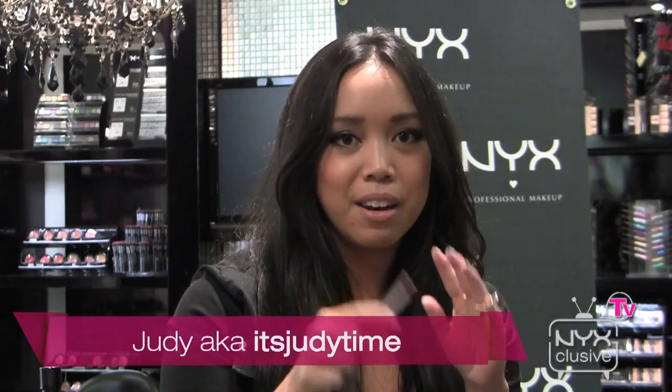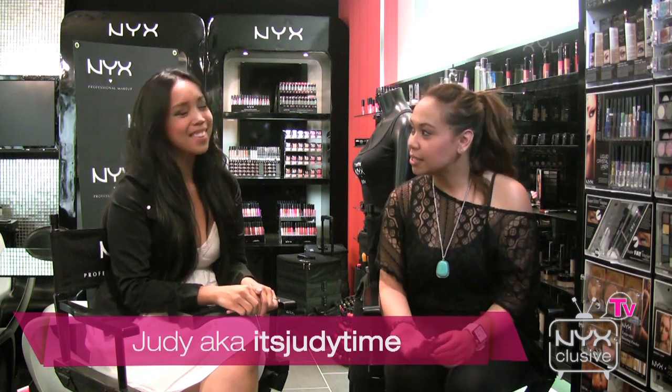So what can we expect in the future for It's Judy Time? More makeup tutorials, hair tutorials — just keep your requests coming. So tell us where to follow you on Twitter, YouTube, blog. It's so easy, every social networking website is just It's Judy Time — I-T-S Judy Time. Thank you so much Judy for coming. Everyone follow Judy on Twitter, Facebook, and YouTube. And we'll see you next time. Thanks for watching Exclusive TV. Bye.